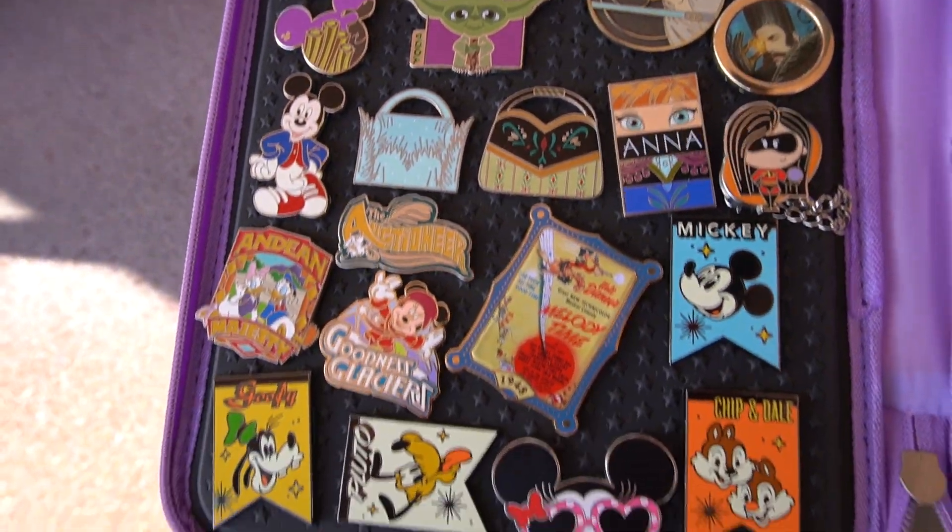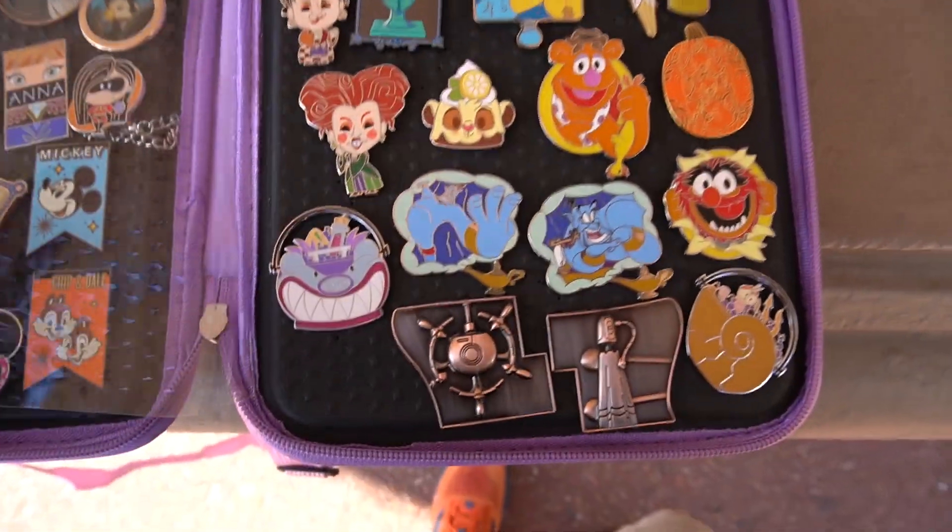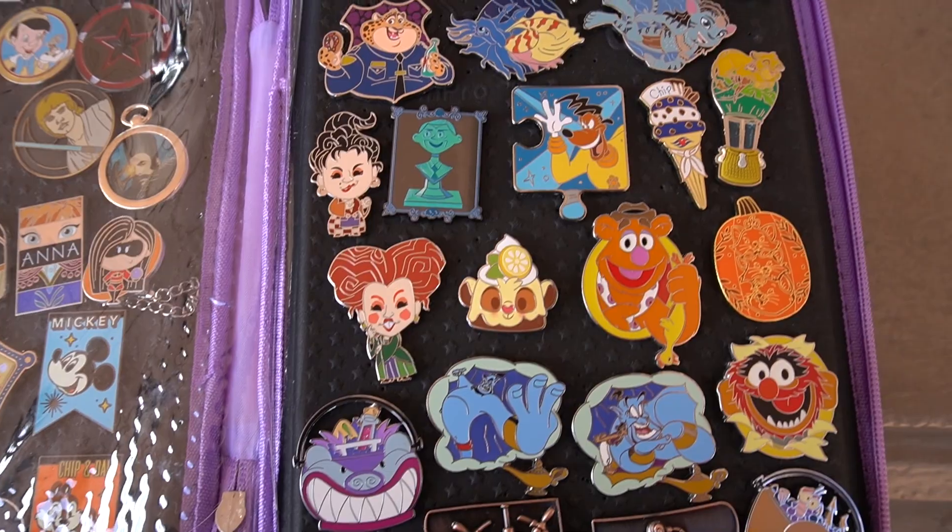Make sure you guys hang out with us today. As per usual, I will show you the pins we start with on our board, our little book we have, and we'll go from there and see what kind of pins we can get by the end of today. Make sure you guys hang out with us as we go on another pin trading adventure.